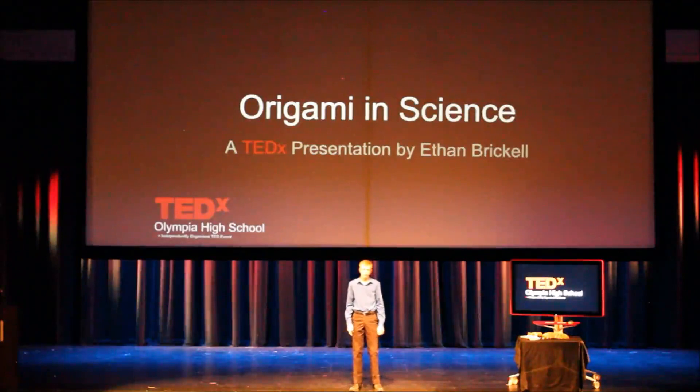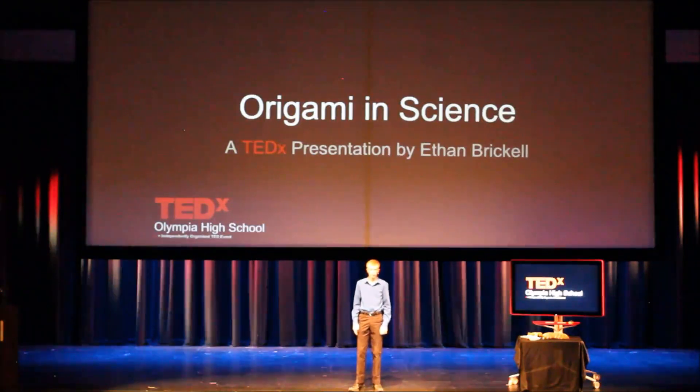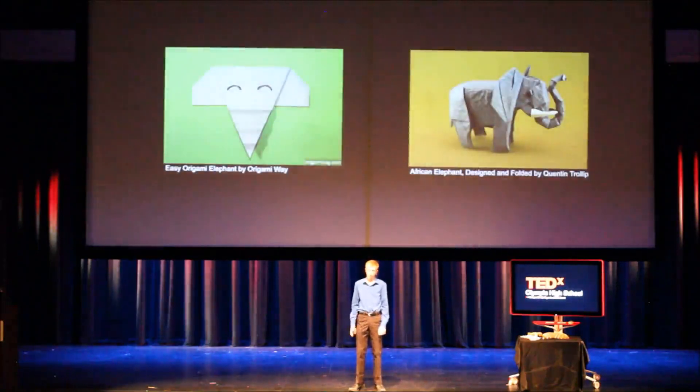Origami. Google defines it as the Japanese art of folding paper into decorative shapes and figures. But what Google won't tell you from a simple three-word search is that origami is far more than just that. You're probably thinking of the cute boats and cranes and fortune tellers you made back in elementary school, but origami is a technique that itself pushes the boundaries of scientific capabilities.